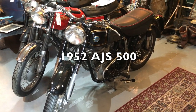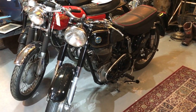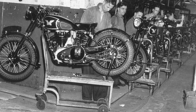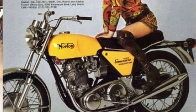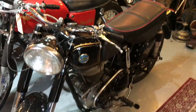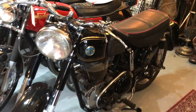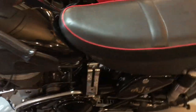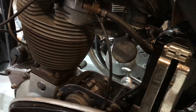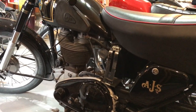The first bike I'm going to show you is a 1952 AJS. AJS stands for AJ Stevens — they were later bought out by Matchless, which became Norton Matchless, and of course Norton. Most people have heard of Norton. There's actually a 1970 Norton 750 Commando sitting right behind it. What's cool about this AJS is its styling — it has a really cool, almost art deco-inspired look, with really nice chrome work and detail.